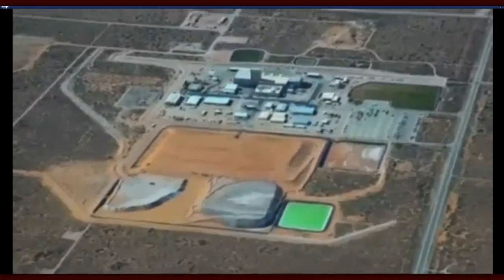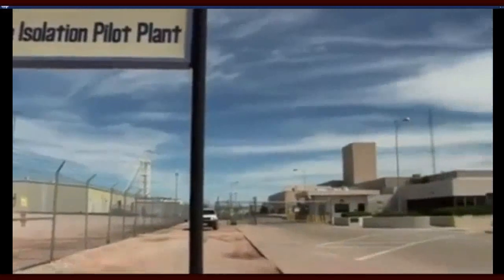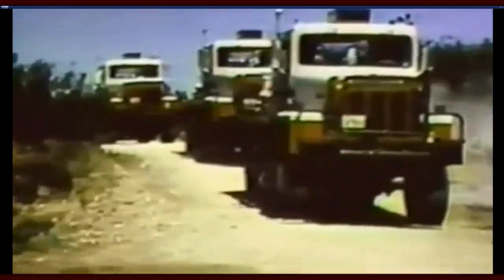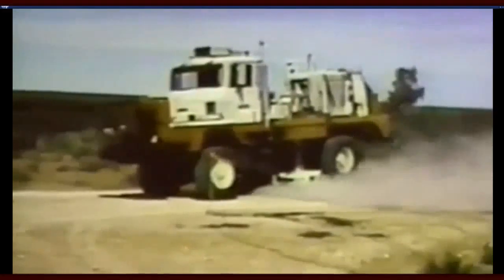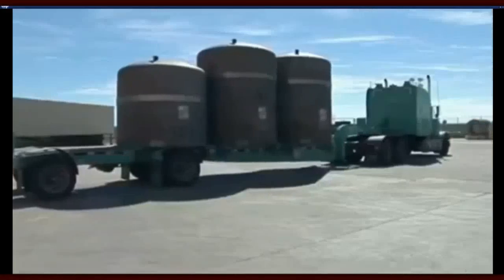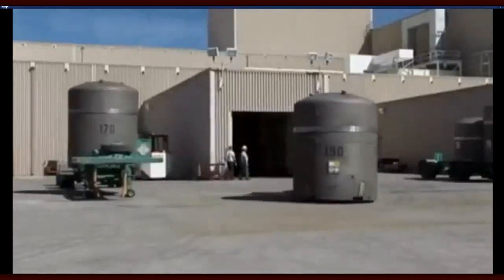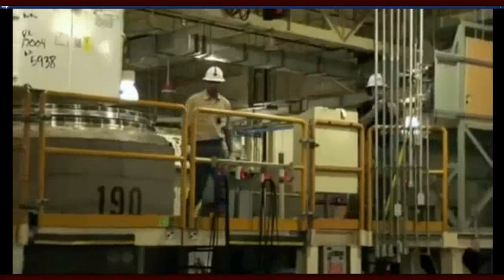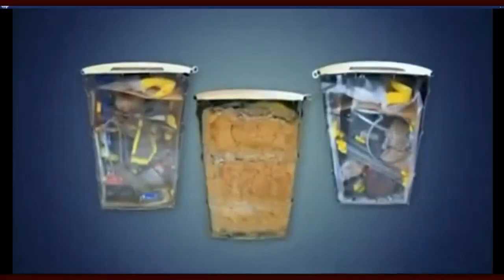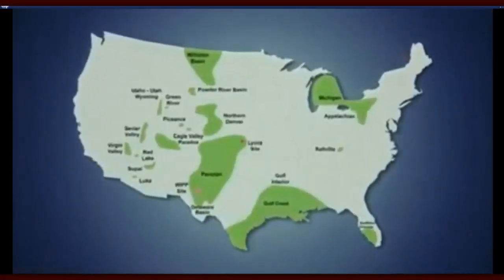A lot of environmentalists disagree, and that's one reason it took so long for WIPP to get going. The federal government picked the location in 1973, but the first load of waste didn't arrive until 1999. It's low-level waste — not bomb components, but material contaminated with plutonium and uranium, like gloves, jumpsuits, tools, and rags. The waste comes from Department of Energy labs and plants around the country, including places that produce nuclear fuel and weapons such as Los Alamos National Lab.